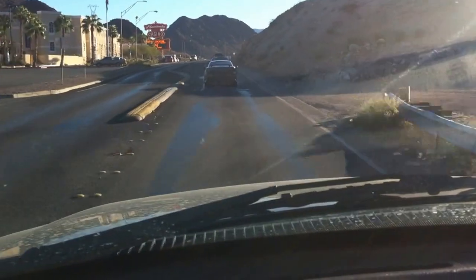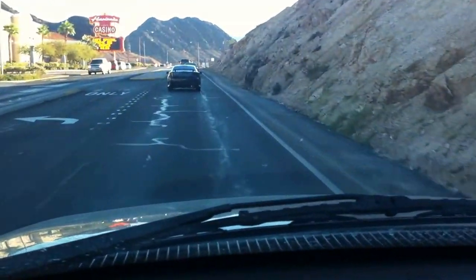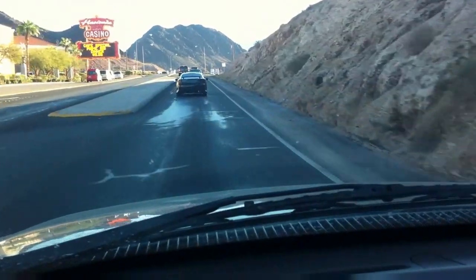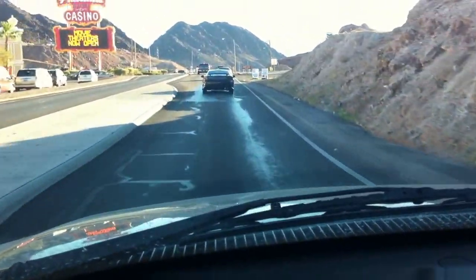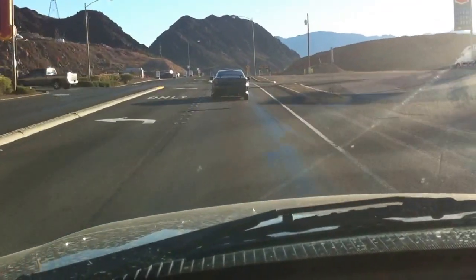Here we are at the hacienda. Normally this would turn into a windy canyon road down to the dam, but if everything goes right, that won't be the case.